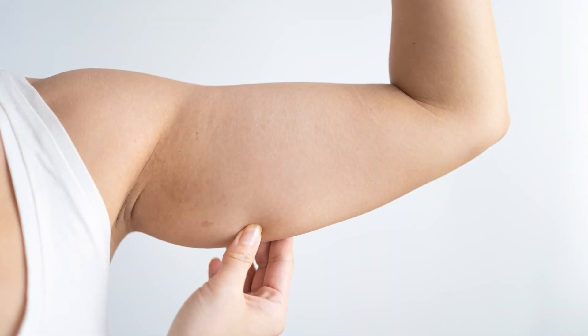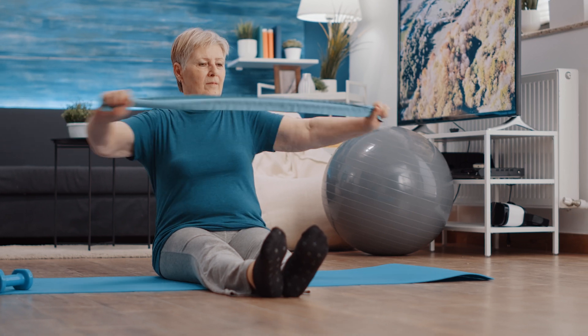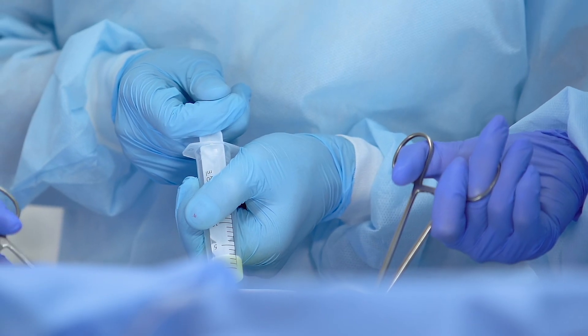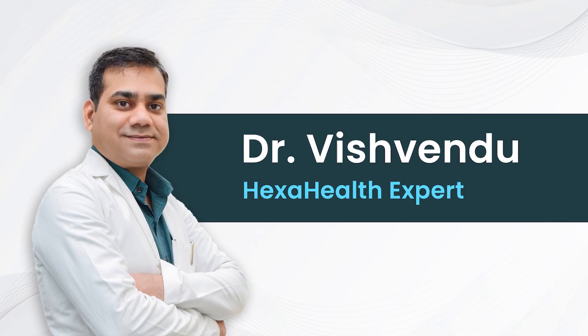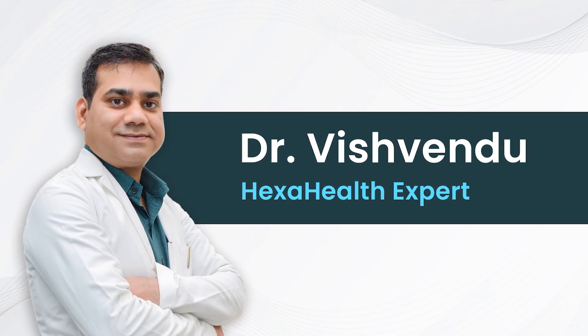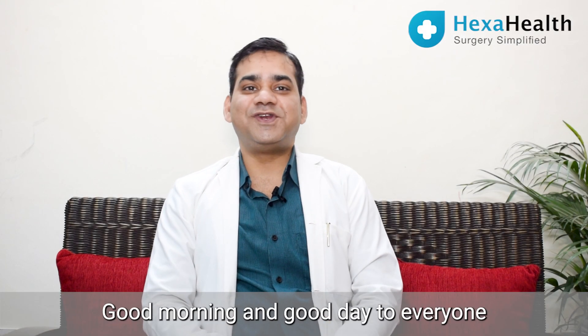Do you also have fatty arms — fat which is hanging from your arms and is not going away even after exercising for hours? Then arm liposuction surgery can be a possible solution for you. In today's video, plastic surgeon Dr. Vishwendu Gaur will tell you everything you need to know about this surgery.